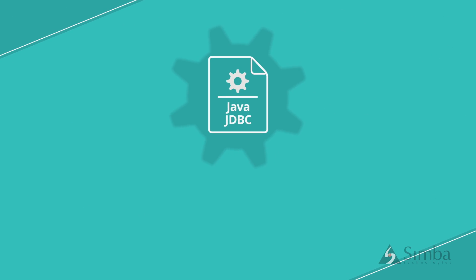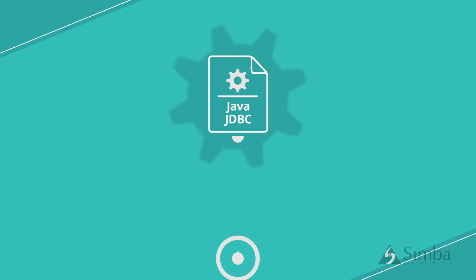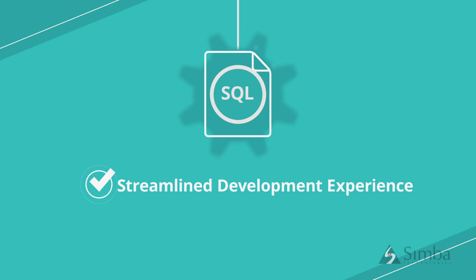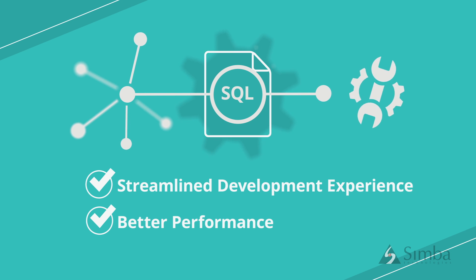First, the ability to create a pure Java JDBC driver using our new Java SQL engine provides a streamlined development experience and better performance, and keeping everything Java also allows for easier deployment and maintenance.